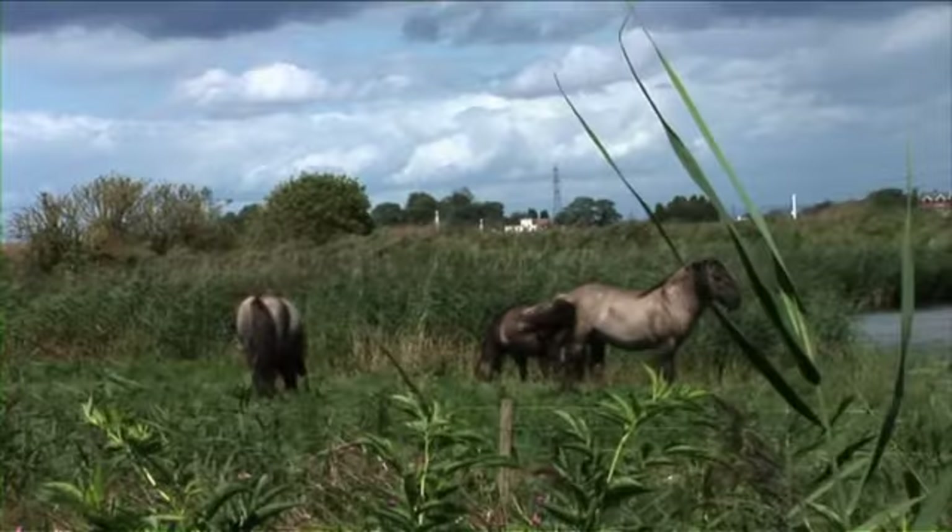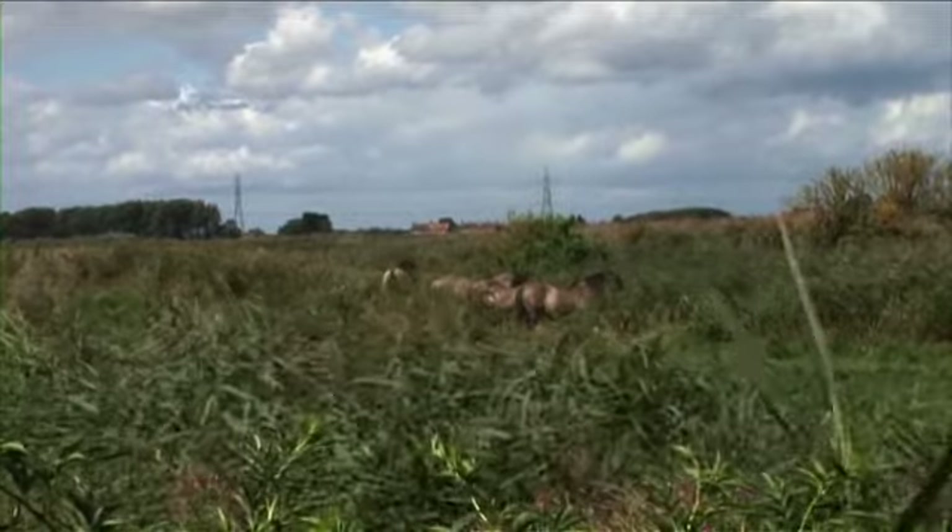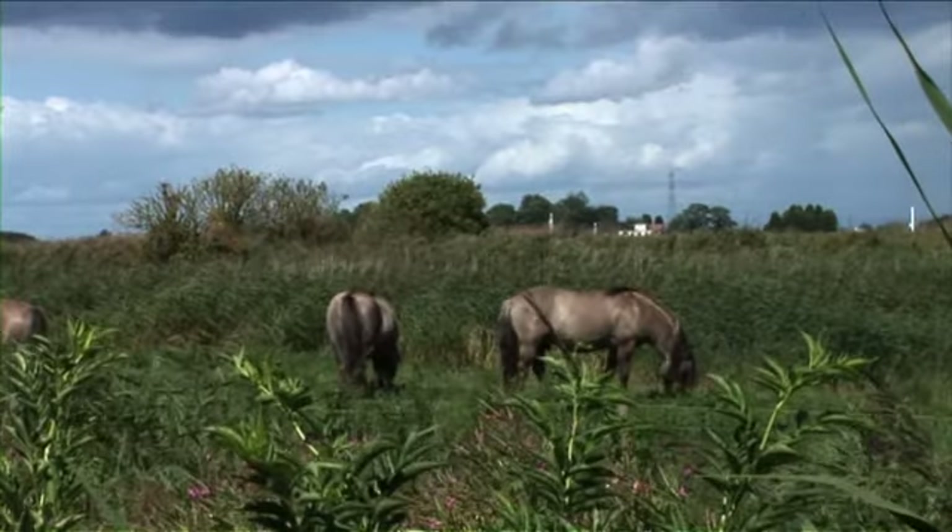I'm here at the RSPB Blacktoft Sands nature reserve with site manager Pete Short. Thank you very much for letting us come in here and see your beautiful ponies. Could you explain a bit more about them? Our Konik ponies — they're a Polish breed but very closely related to the last of the wild horses called the tarpan. They were brought over to be used in conservation because they can manage the landscape very naturally and create landscapes that are very difficult to mirror by machinery. We brought them here about three years ago.